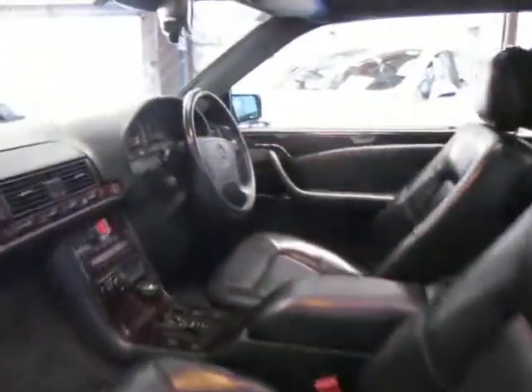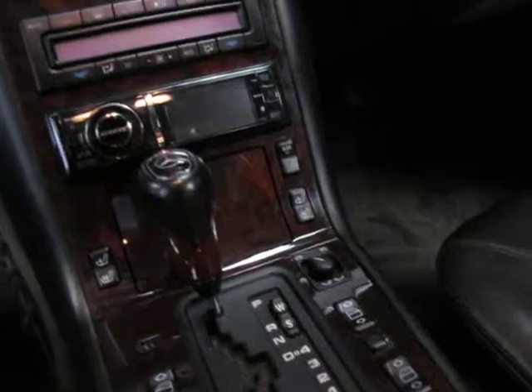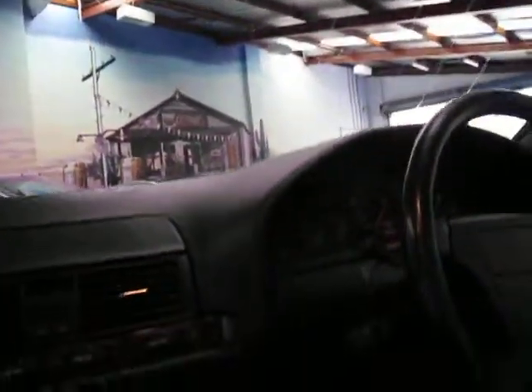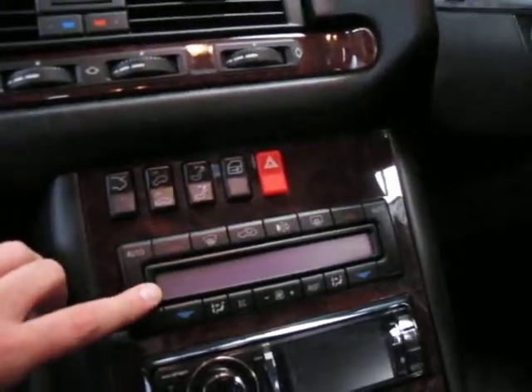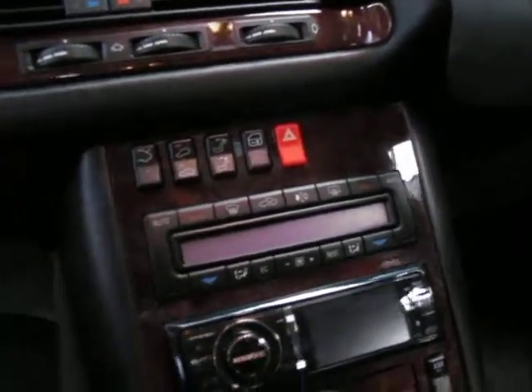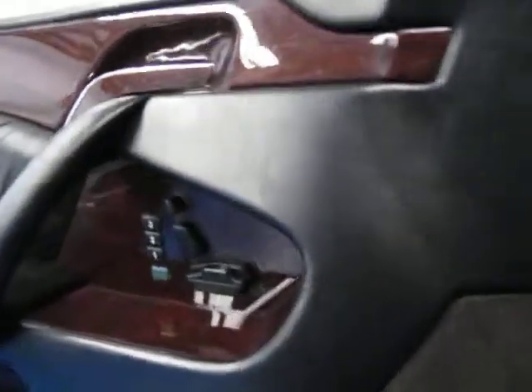Even little things like on the earlier ones, to adjust the rear vision mirror you use this toggle, and they used to break on a lot of them because people would just grab it and move it around. You've also got an updated climate control system which was far more reliable than the older one. The air conditioning on this car is perfectly cold and all the different fan settings work beautifully.